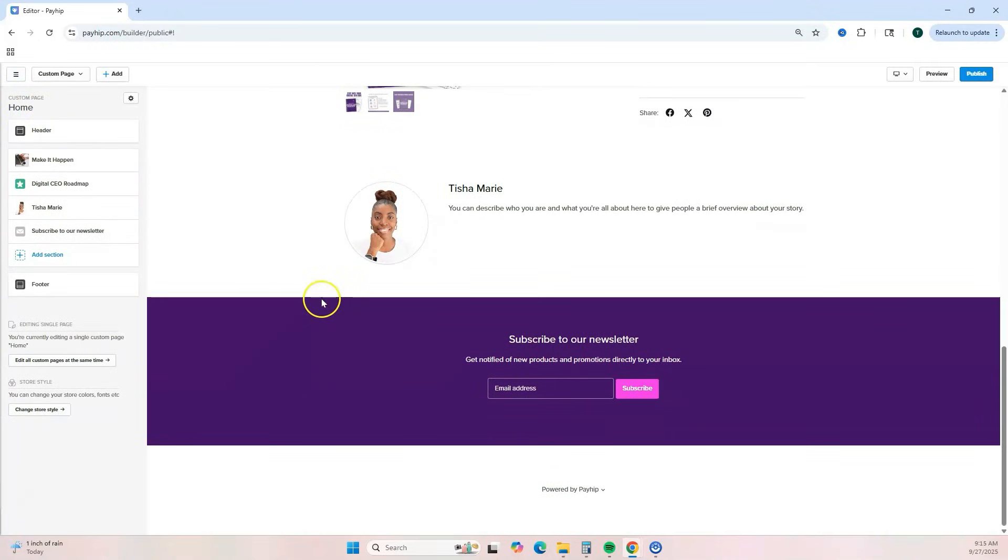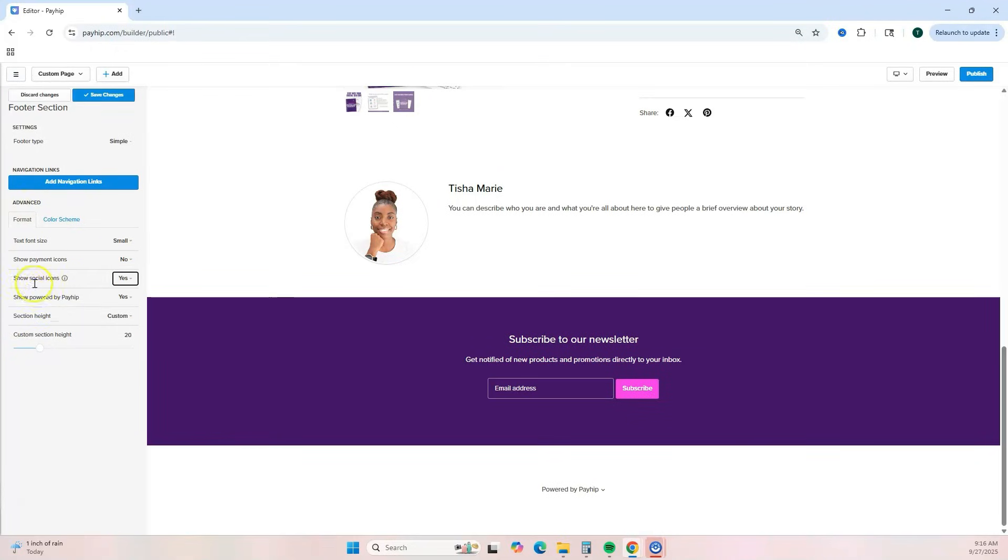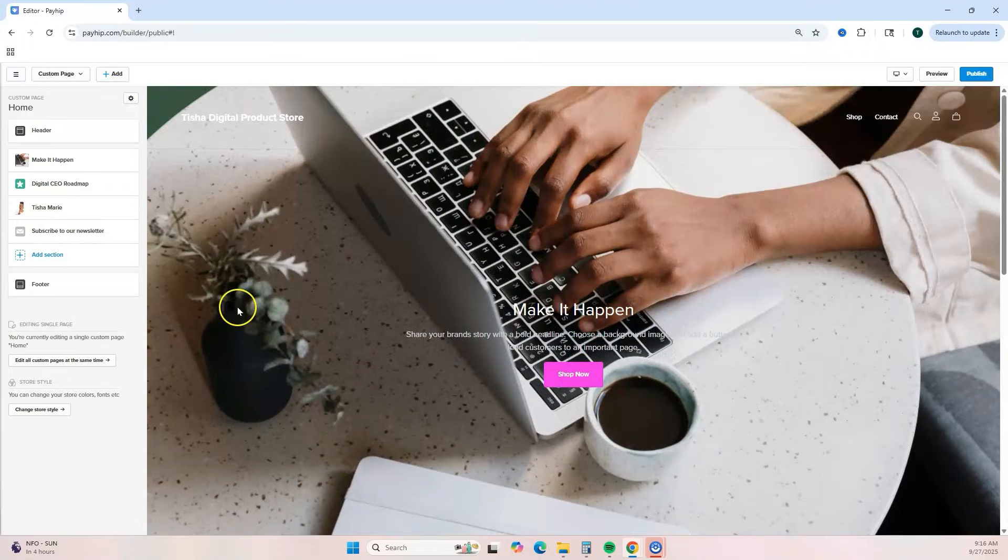The last thing to edit is your footer. You can add navigation links, change the size, and add your social media icons. To add social icons to the footer, visit your settings page, add your social links, and they will appear in your footer. Always make sure you hit 'Save Changes.'